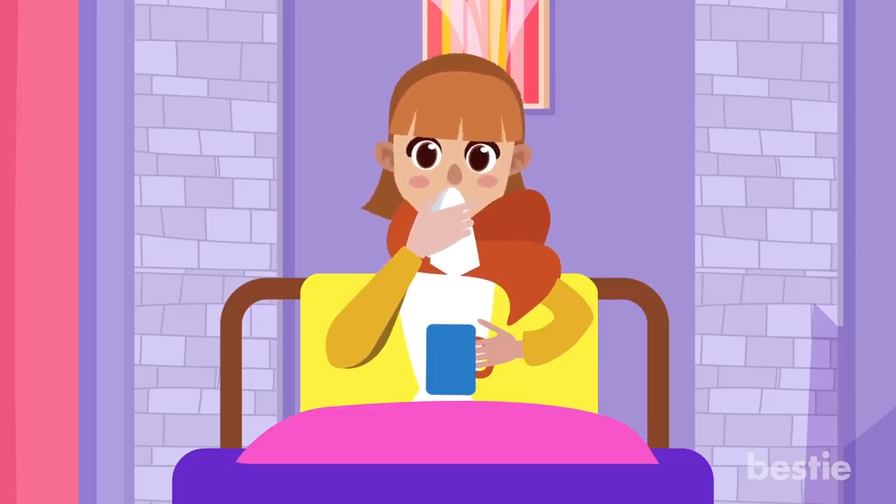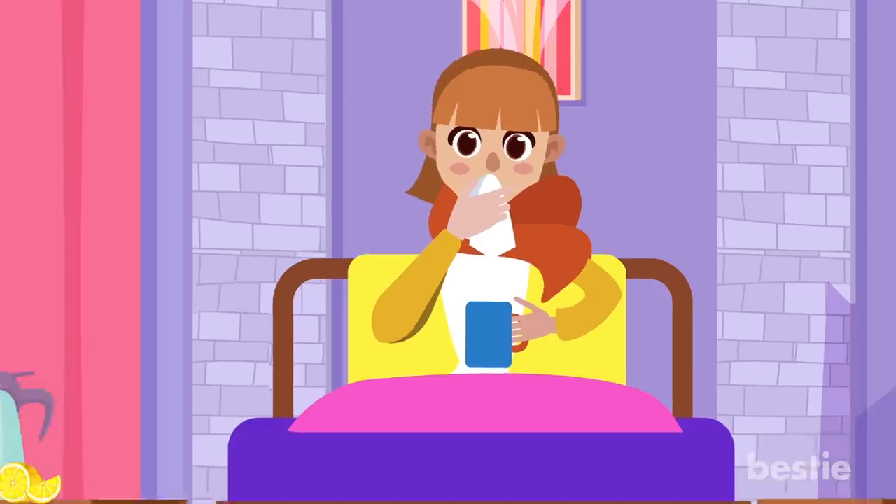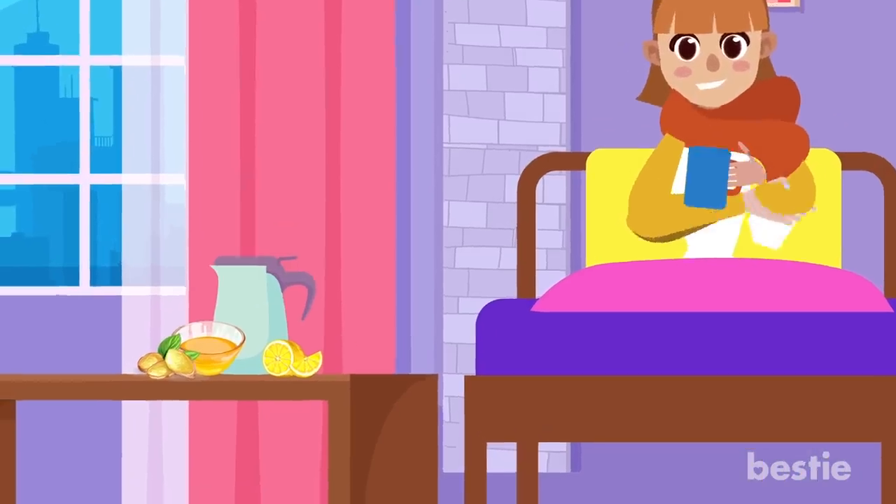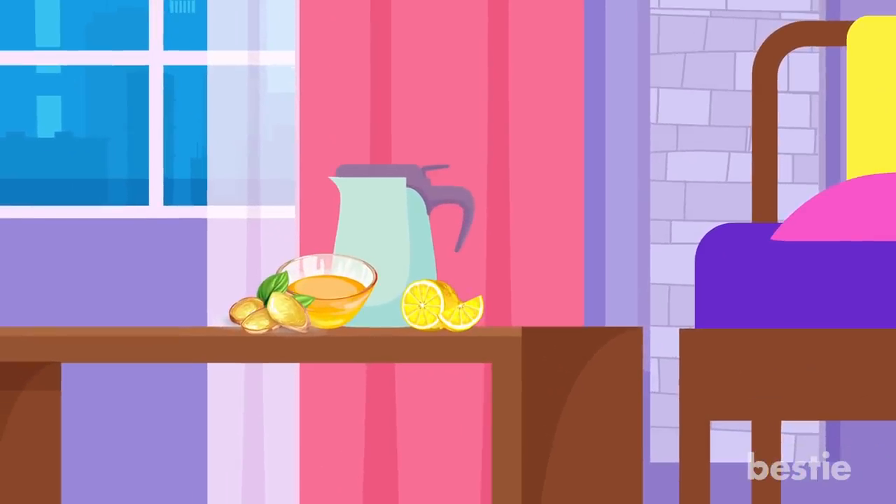Achoo! Oh, hey, how are you? I'm not so great. I have a really bad cold today. I didn't even go to work. Oh well, I guess I'll just take a sip from my lemon, ginger and honey tea.